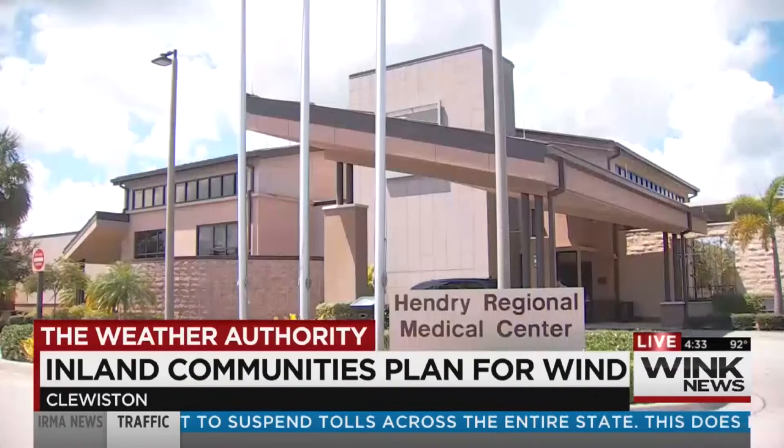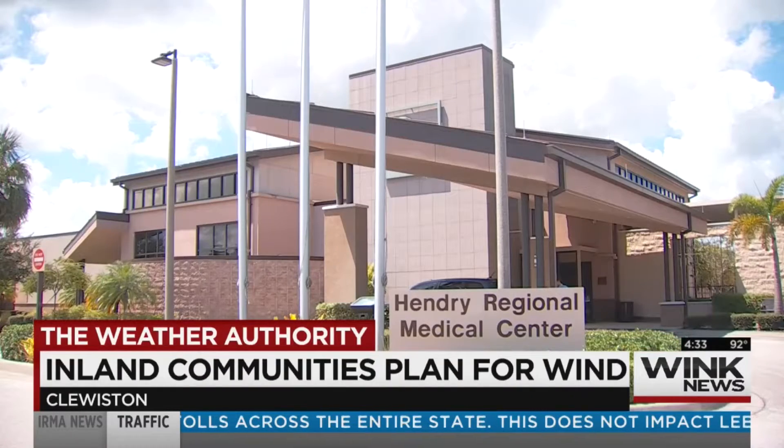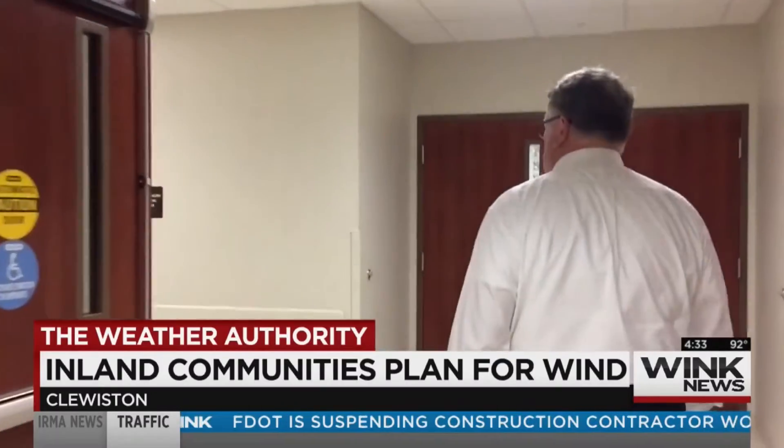Hospital officials tell me the emergency department will be fully staffed before, during, and after Hurricane Irma. Staff is currently in the process of discharging or transferring all of the current inpatients before the storm gets here, while they can still safely do so.